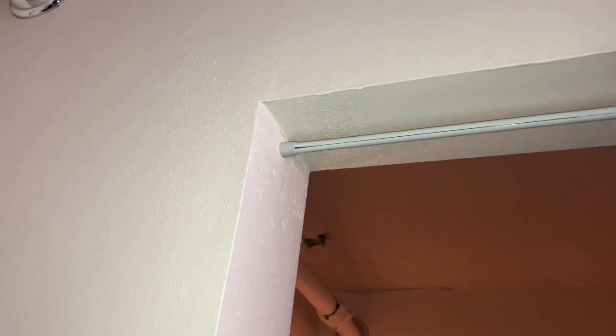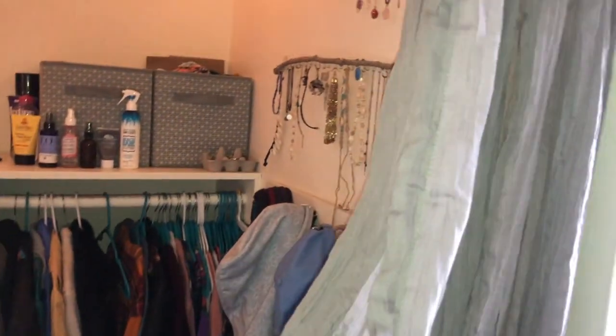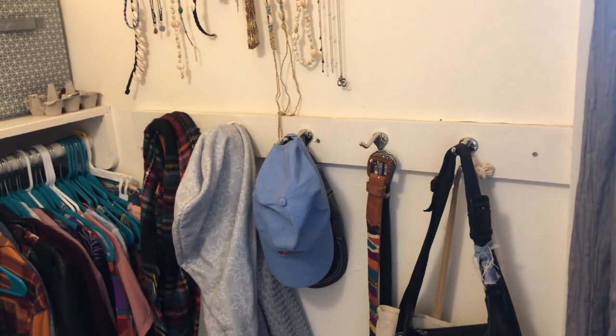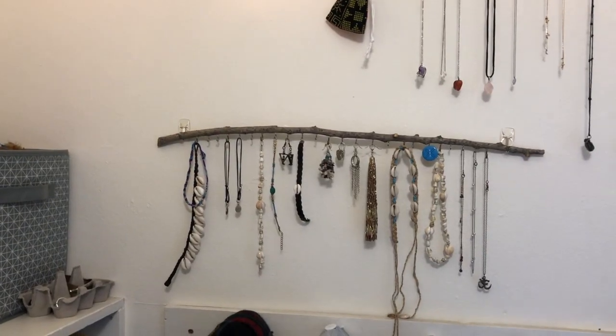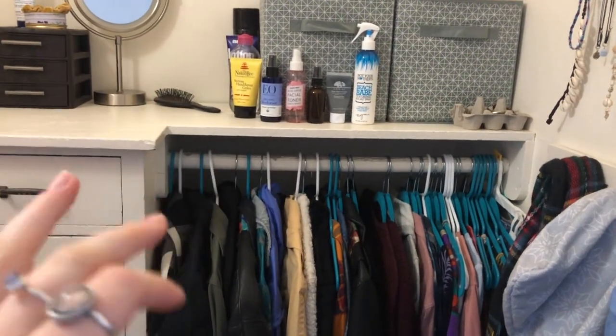Now we'll go into the closet. I actually installed a pressure bar for a curtain because my specific dorm does not have doors on the closets — most of them do. In here we have some hooks with my purses, belts, and hats, my towel, scarves, and things. I also built these jewelry holders and added some little lights in here because last semester my main light flickered constantly.